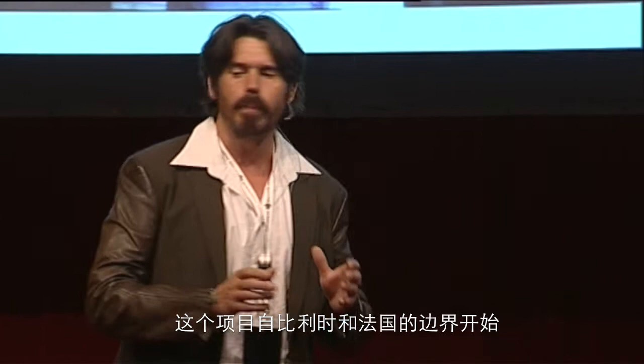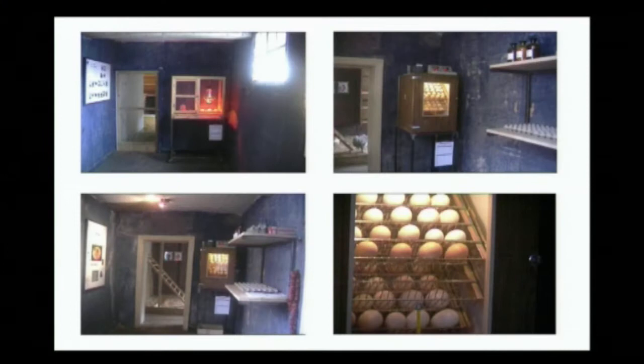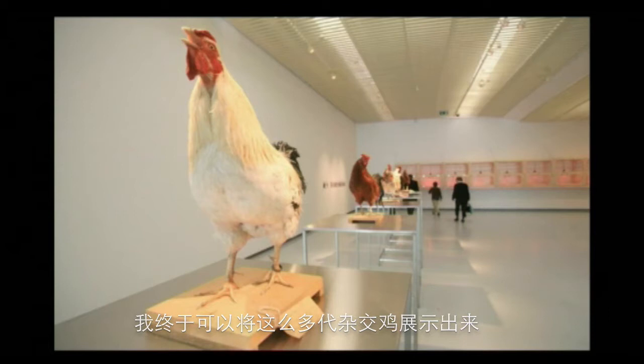We showed the world again — 13 different countries generated in one chicken. It all starts in Watou, here in Belgium, on the border of Belgium and France. It comes all from the egg. And after so many years, I can present all these generations of chickens, all diverse.